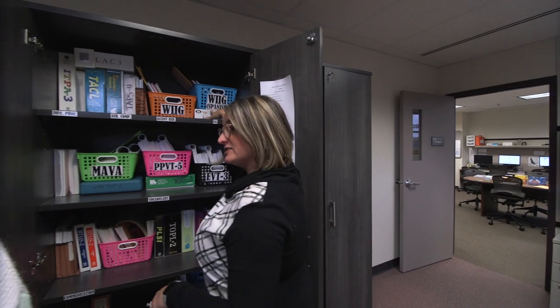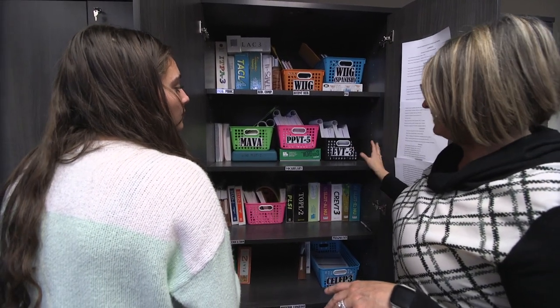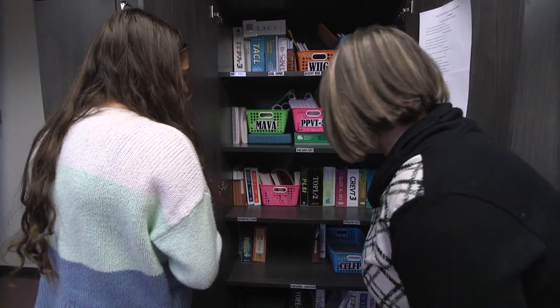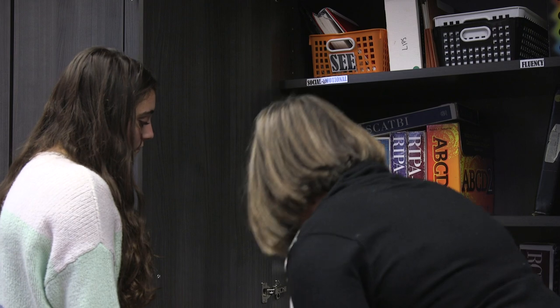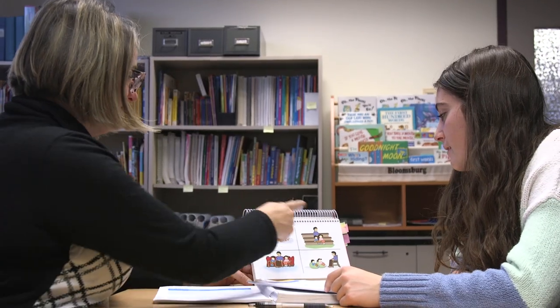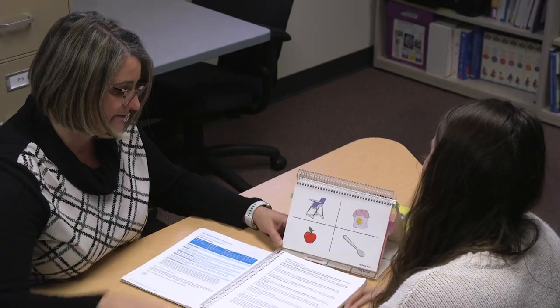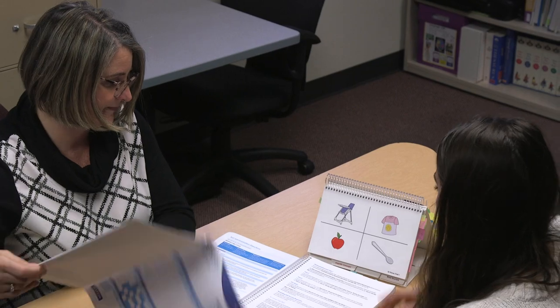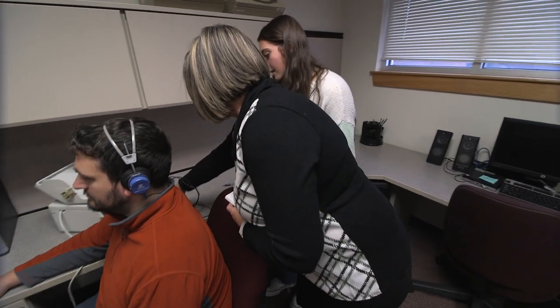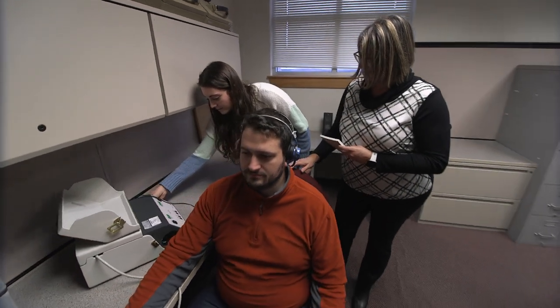Also adjacent to the workroom is the clinic library. This room houses a broad range of speech and language standardized assessment instruments with a space to review the assessments and practice their administration with other students in the cohort. The library houses children's books for use in therapy sessions as well as a number of reference and course textbooks for the graduate student clinician's use. There are five portable audiometers in this room so students have a space to practice using them prior to going out to several community events where they conduct hearing screenings.